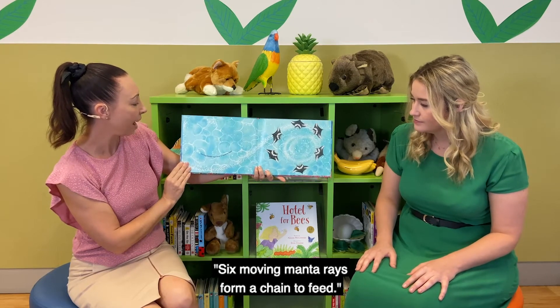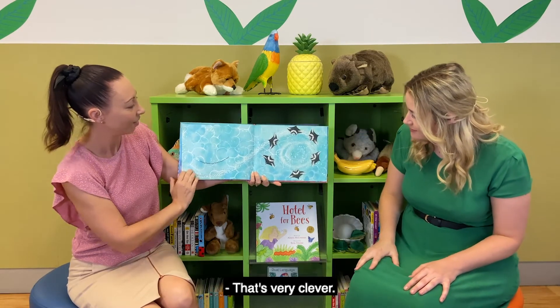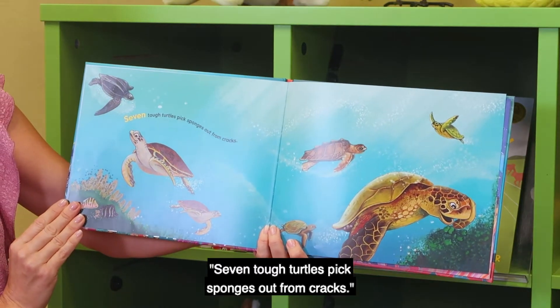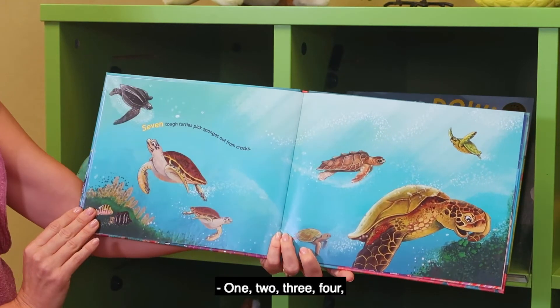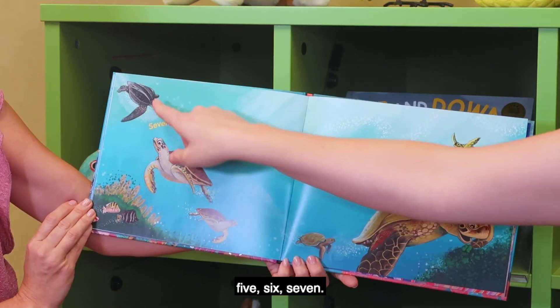Six moving manta rays form a chain to feed. Looks like they're in a circle around all the fish — that's very clever! No fish are getting away. Seven tough turtles pick sponges out from cracks — one, two, three, four, five, six, seven.